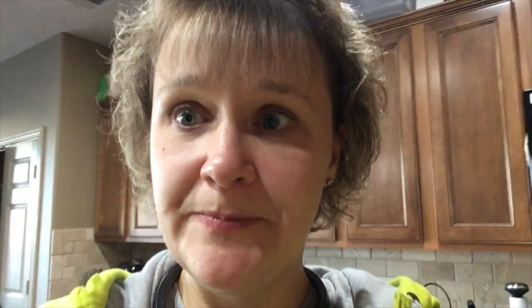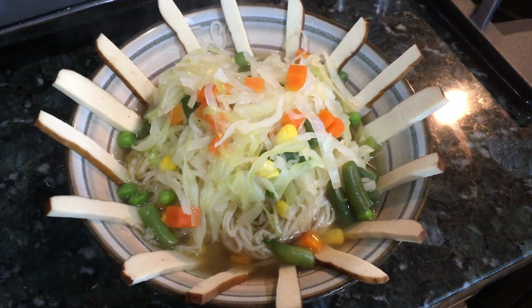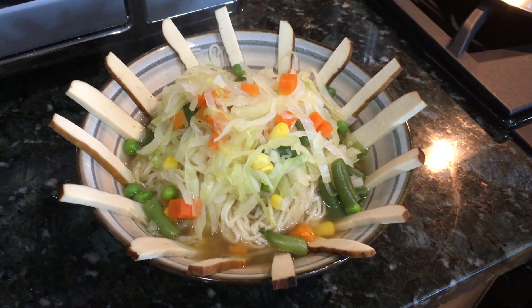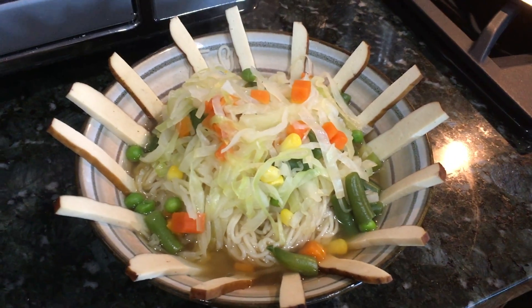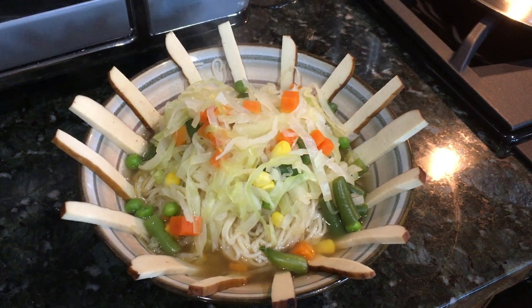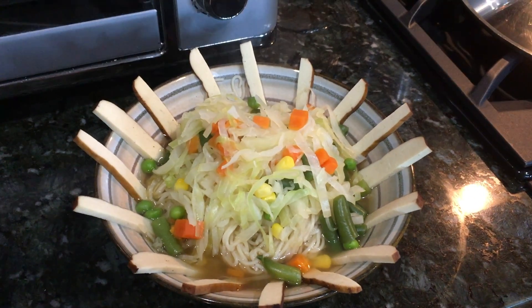I wanted to show you what everybody else's bowl looks like. This one is my husband's. Is that not super neat? That's pressed tofu. There's some broth in there, a whole bunch of noodles, and then the cabbage and the mixed veggies. We're going to eat with chopsticks and forks if we need. That is what that one looks like. It's super delicious and I'm super excited about it. I hope you guys are having a great day. We'll talk to you again soon.